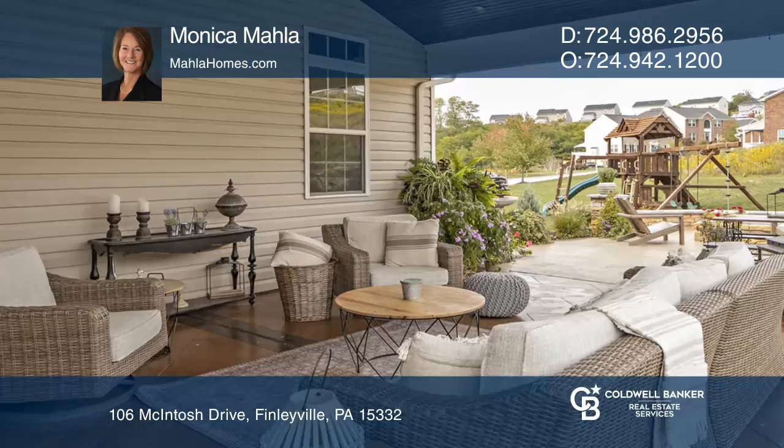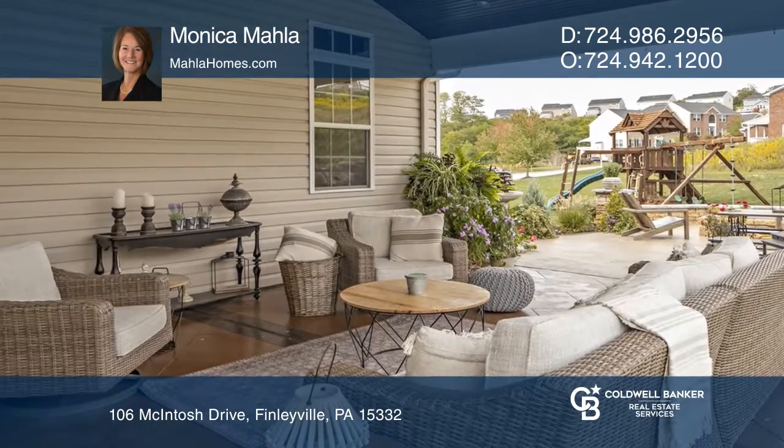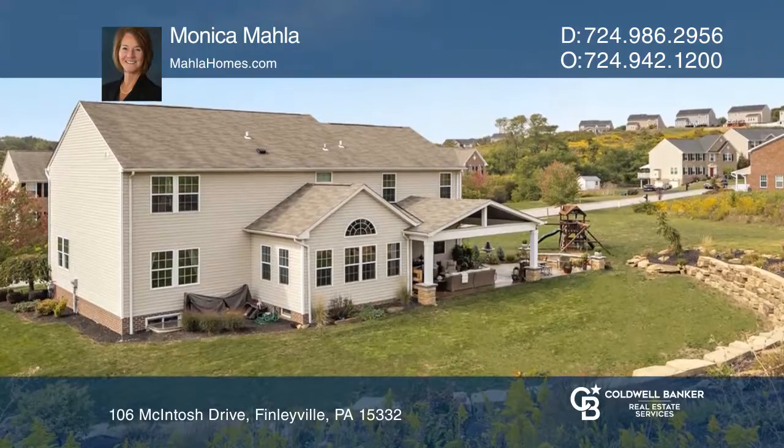The fabulous outdoor living space boasts a covered patio, fire pit, and level backyard for pets and play.